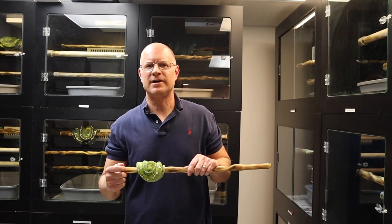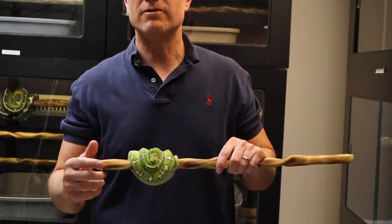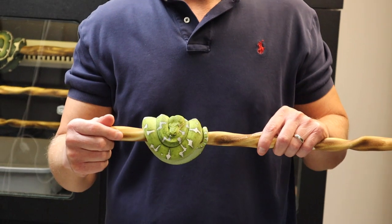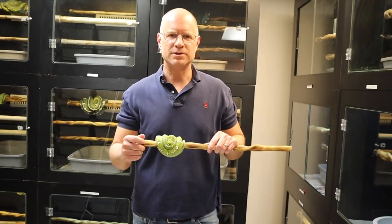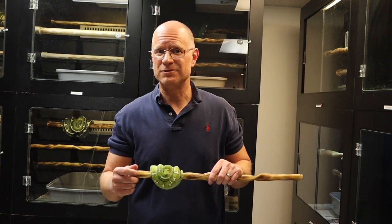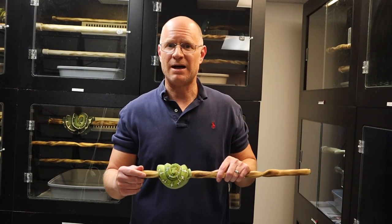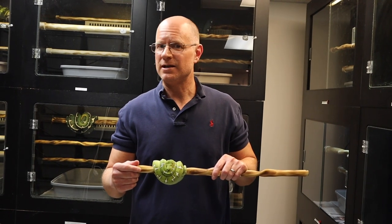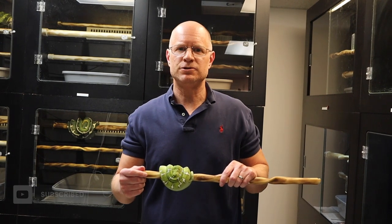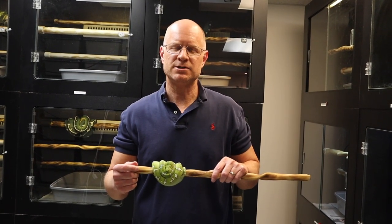Thanks so much for spending some time with me today — I hope you found the information helpful. I'm just trying to make sure you have a great first experience with your first arboreal, your green tree python or emerald tree boa. This is my first video, and I plan to make more in the near future. If you have specific topics you'd like to see, please comment below. I'd really appreciate a like and a subscribe, and I plan to have some guests and maybe visit some other collections. Thank you again for watching — I hope to see everybody very soon.